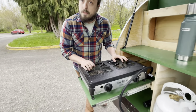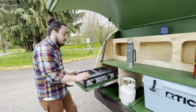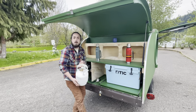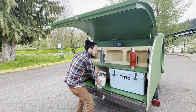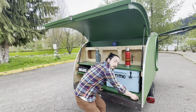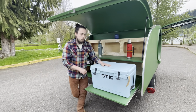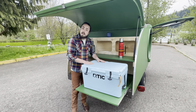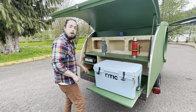It kicks out 3000 BTUs of cooking power — enough as your gas stove at home — and it's powered by the cutest little propane tank this side of the Mississippi. Over here, to keep your beverages and food cold, we have a 45-quart RTIC roto-molded cooler. This cooler will keep ice cold for 10 days, so you don't have to worry about your refreshments getting lukewarm on your trip.